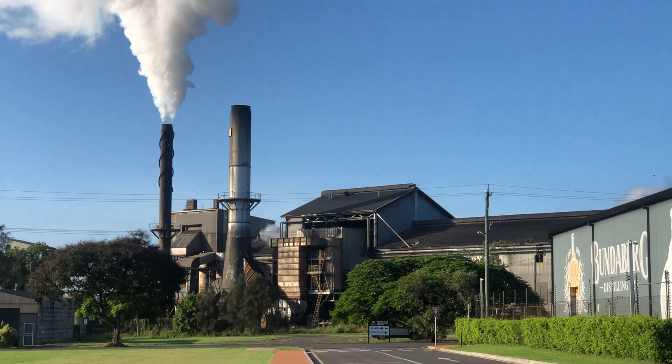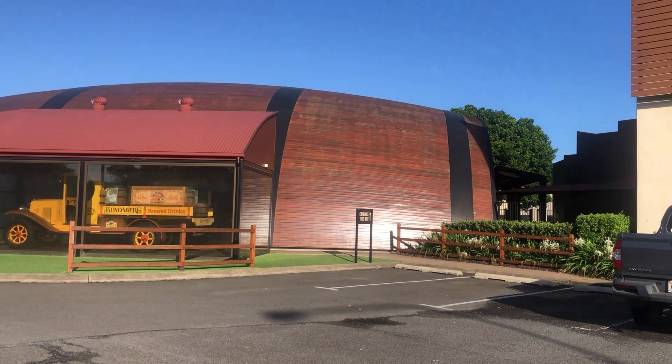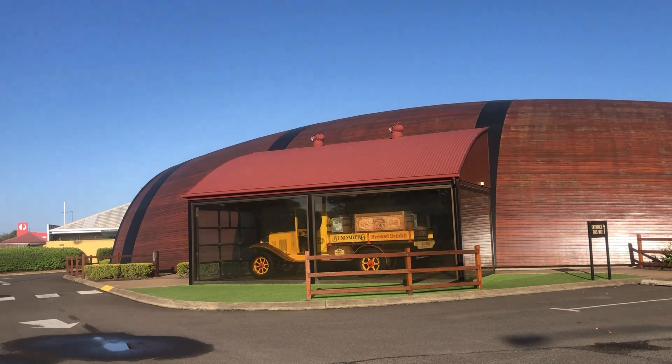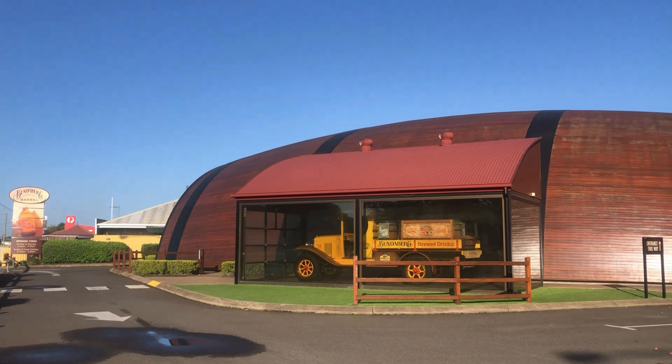Here we have the Bundaberg Barrel, known as such because it looks like a barrel. They have been making ginger beer here since the 1960s according to Aunty Beryl. It takes three days to brew and they use local ginger.